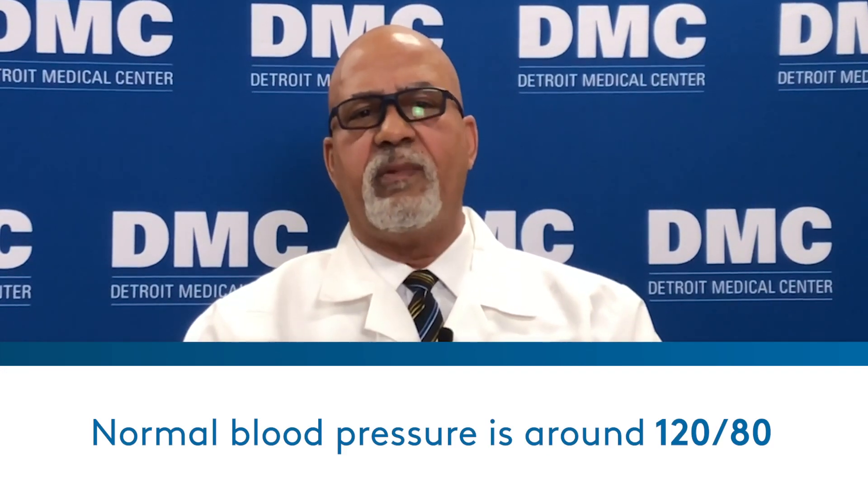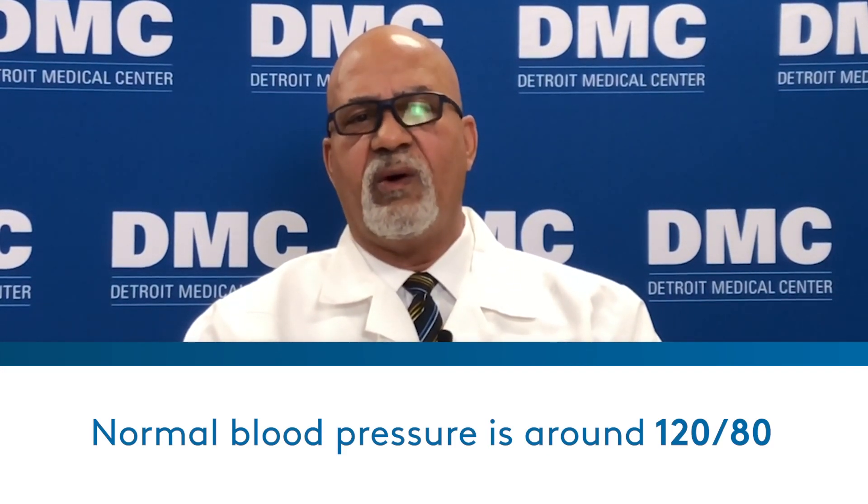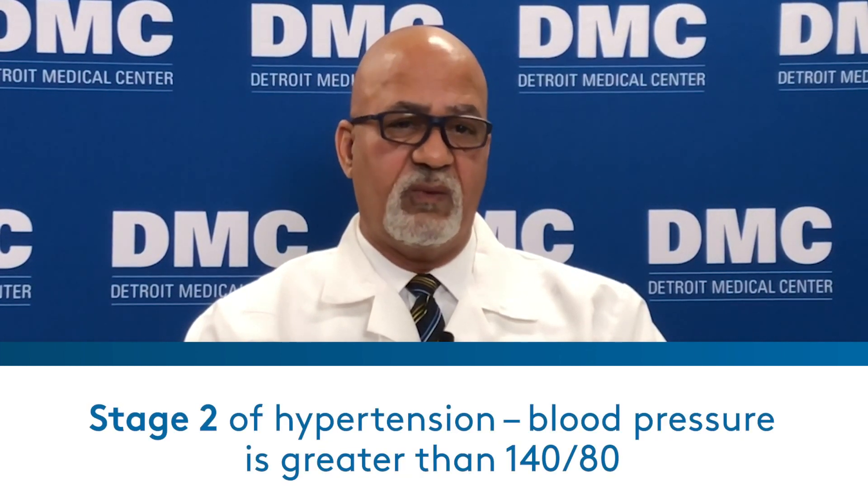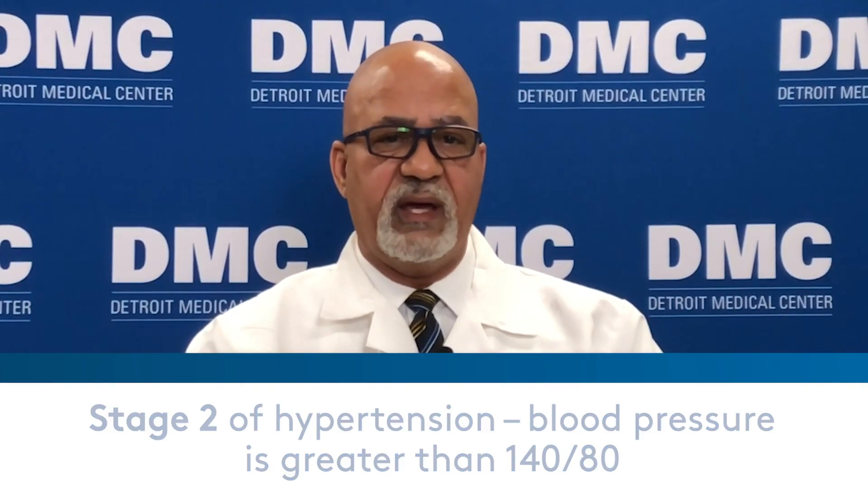What is a normal blood pressure? Normal blood pressure is around 120 over 80. But there are two stages of hypertension. Stage one is when your blood pressure is 130 to 139 over 80. Stage two is when your blood pressure is greater than 140 over 80.